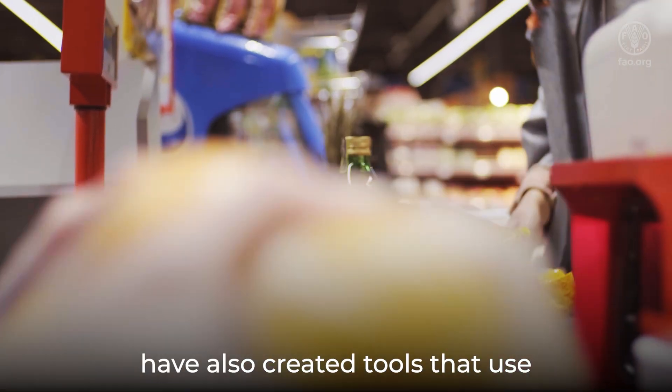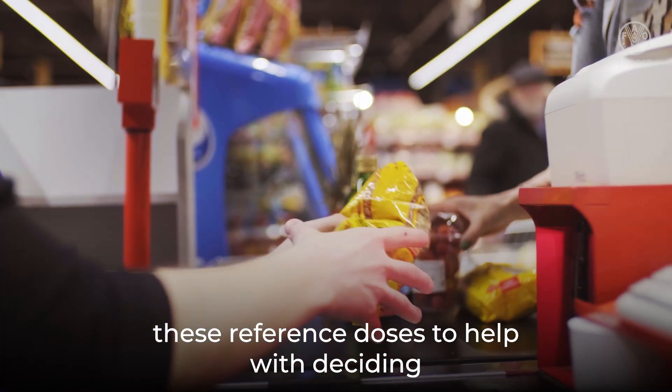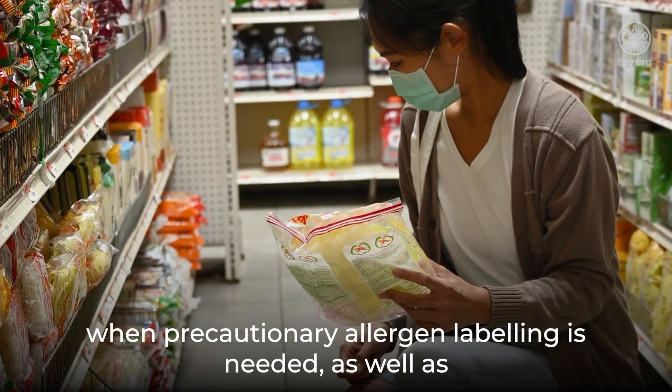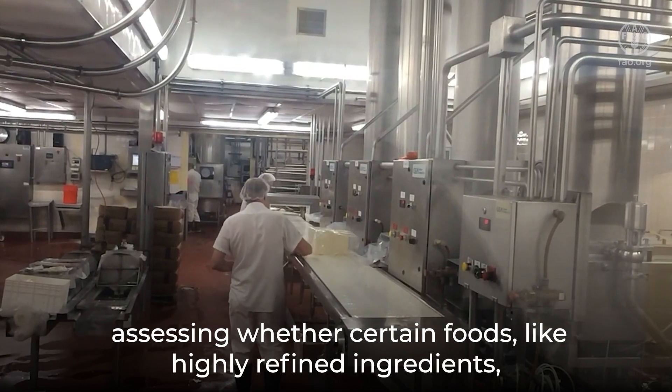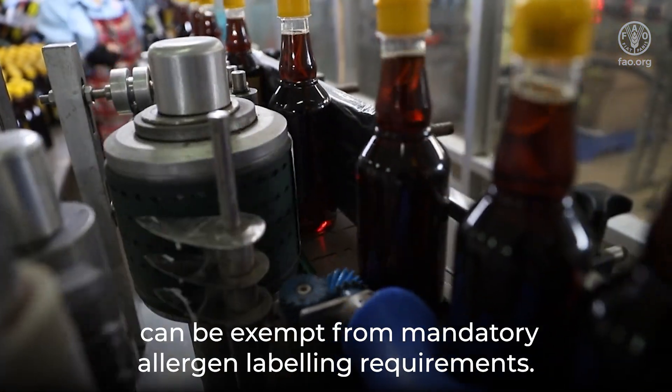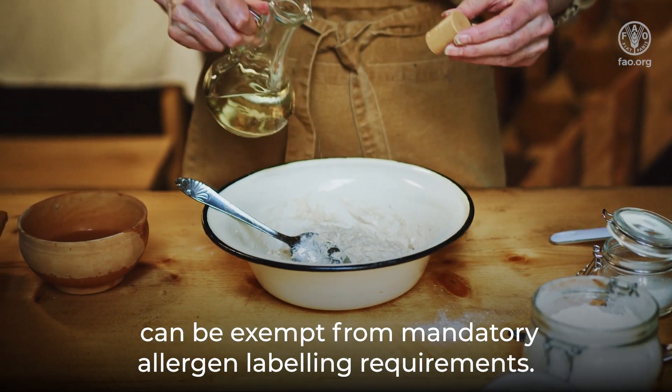FAO and WHO have also created tools that use these reference doses to help with deciding when precautionary allergen labeling is needed, as well as assessing whether certain foods like highly refined ingredients can be exempt from mandatory allergen labeling requirements.